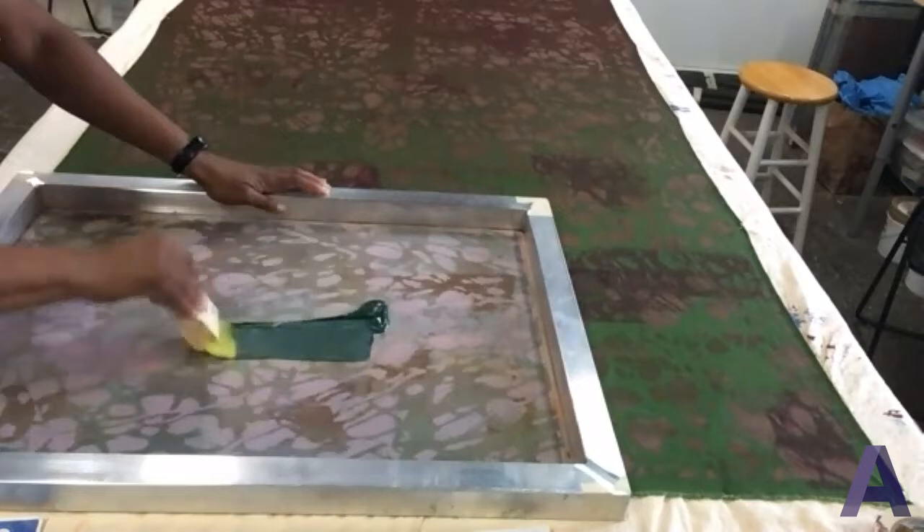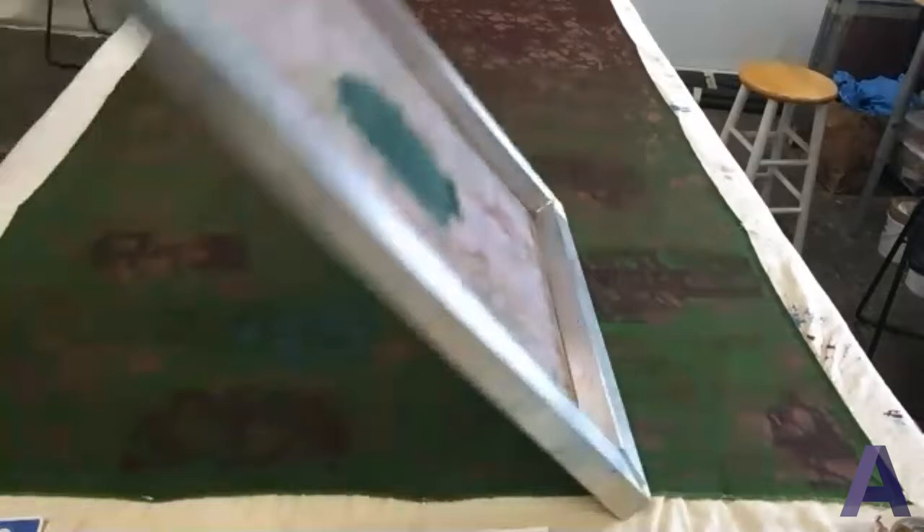You just sort of push this through, and then you pray, and when you lift it — if you can see that — it sort of sits and exists. Let's see, can you see?